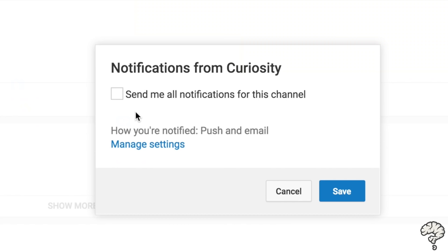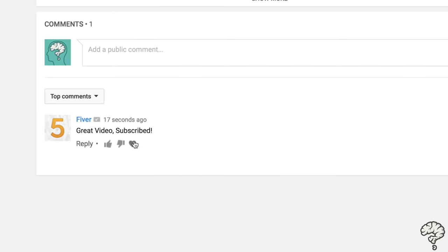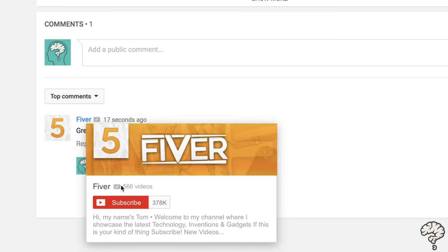Before we start, be sure to subscribe, turn on notifications, and drop a like on the video. Once you have done this, comment down below and I'll be sure to heart your comment and will be subscribing to your channels.